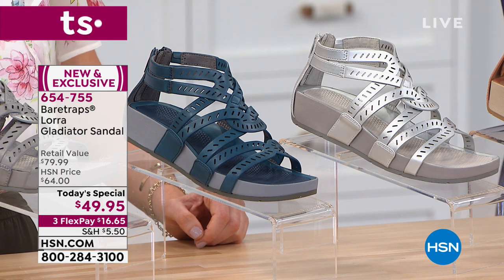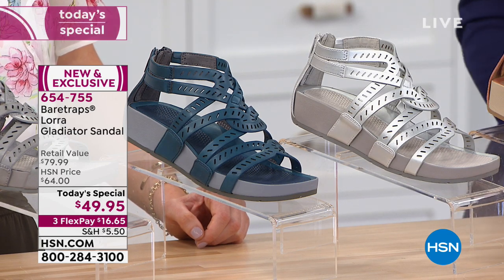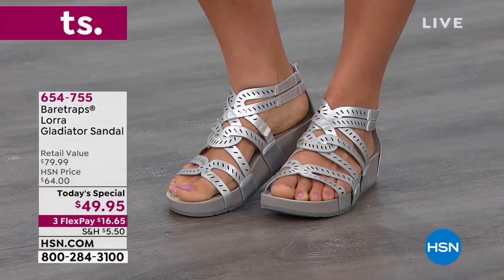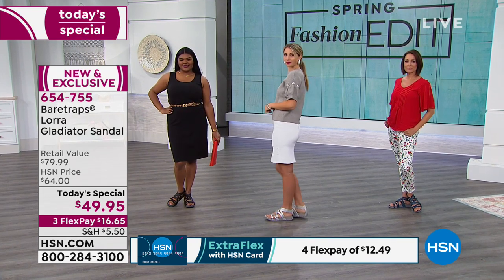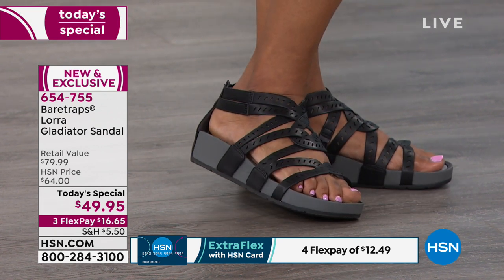How would you like to get the Today Special for $29.95? If you don't have the HSN card, we've bumped up our promotion for Customer Appreciation Month — at time of approval, $20 off a single item purchase. Go to hsn.com, put HSN card in the search, or call 1-800-695-1418. And HSN cardholders get an extra FlexPay all the time on fashion, beauty, and jewelry — shoes are fashion — so it's just $12.49 to get home the Today Special.